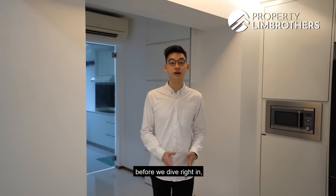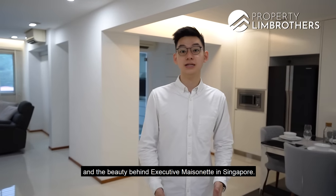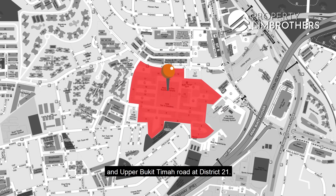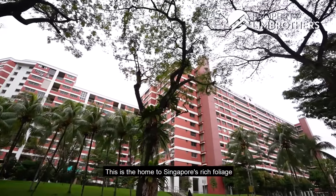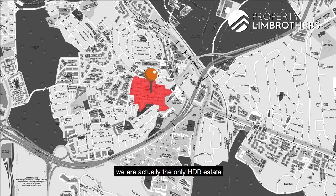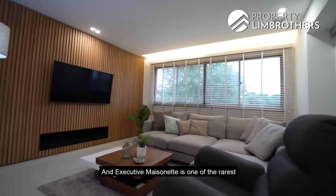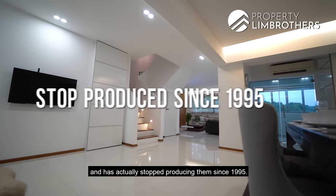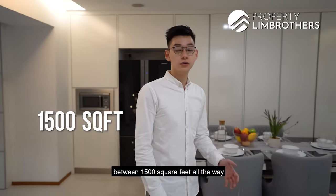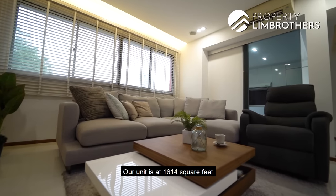Before we dive right in, let me share a little more about where we're located as well as the history and beauty behind executive mansionettes in Singapore. We're currently located at Toh Yi Drive Estate, at the intersection between Bukit Timah and Upper Bukit Timah Road in District 21. This is home to Singapore's rich foliage and well-known suburban shopping centres, surrounded by condominiums and landed properties. In Toh Yi Drive Estate, we are actually the only HDB estate in the Beauty World vicinity. An executive mansionette is one of the rarest unit types HDB has ever produced and has stopped producing since 1995. The sheer size of EMs ranges anywhere between 1,500 square feet all the way to 2,000 plus square feet. Our unit is at 1,614 square feet, with living, dining, and kitchen on the first level plus an additional washroom, and three bedrooms and two bathrooms on the second level.